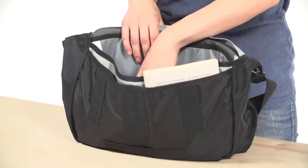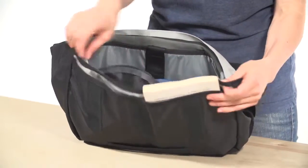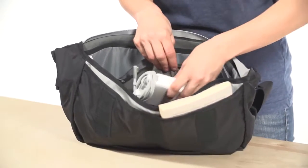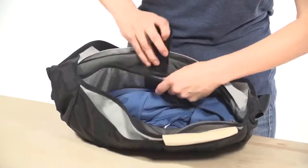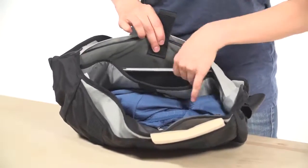The main compartment can fit all the other essentials, like peripherals or even a light jacket. The internal zippered pocket is perfect for holding a power brick and cables, and this padded Trico-lined sleeve can hold an iPad or up to a 13-inch laptop.